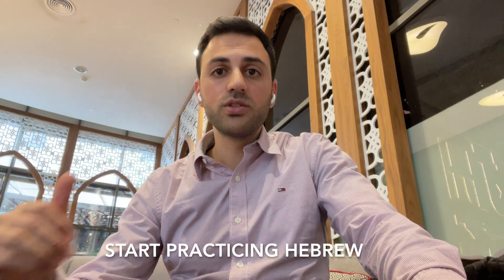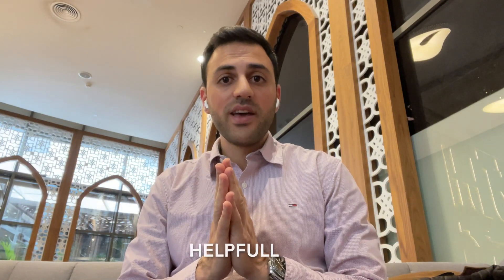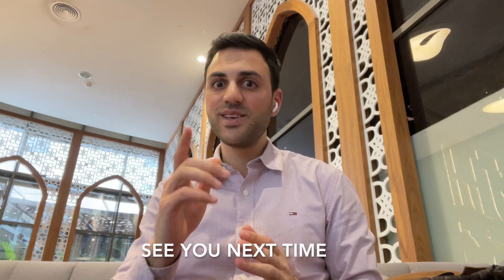Hebrew is key to progressing and doing anything here in Israel, so find a teacher, an online class, or even come to Israel and start practicing. I hope you found this video helpful — if so, please leave a comment and subscribe. Good luck with your exams, your studies, and anything you do. See you next time.